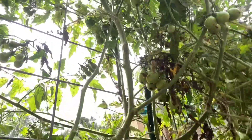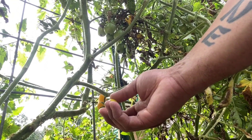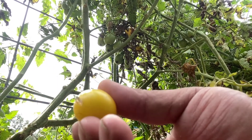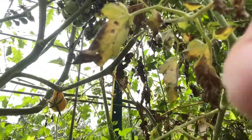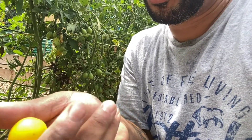Look at that — they're ready! Came right off, nice. See that? Another one — it came right off too. I would try one right now but I definitely want to wash it first. We'll wash it and try it. We got two pear tomatoes — you can see why they call them pear tomatoes.